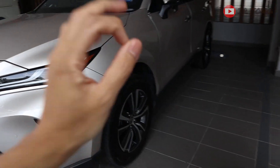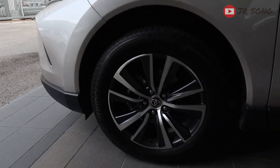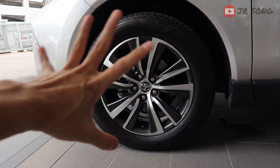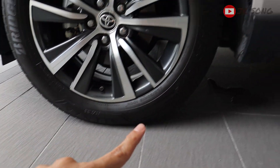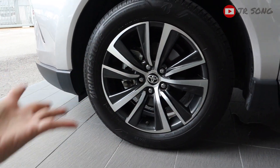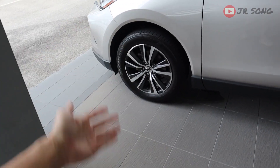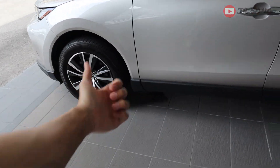Number one: the tyres. These are 18-inch nice looking rims, and this actual design is only available for the Harrier. But these tyres are just regular tyres — they're not run flat tyres. I think that's a missed opportunity. Maybe Toyota can give us run flat tyres, so in case you get a nail or whatever, at least your tyre won't go flat, which would be good.